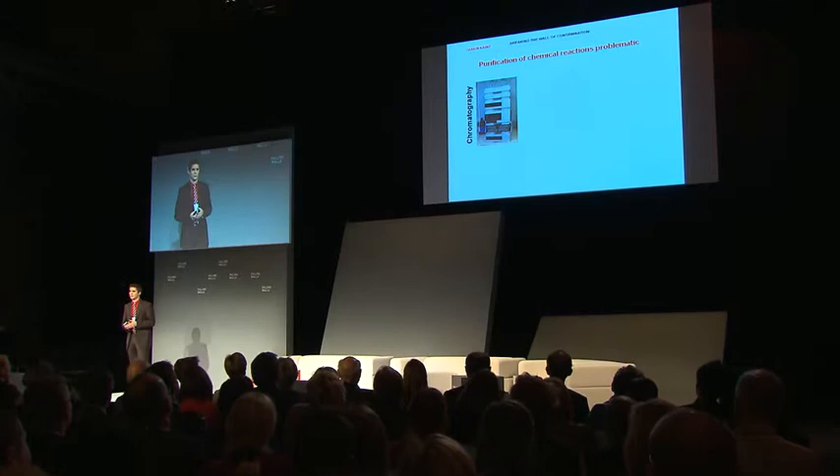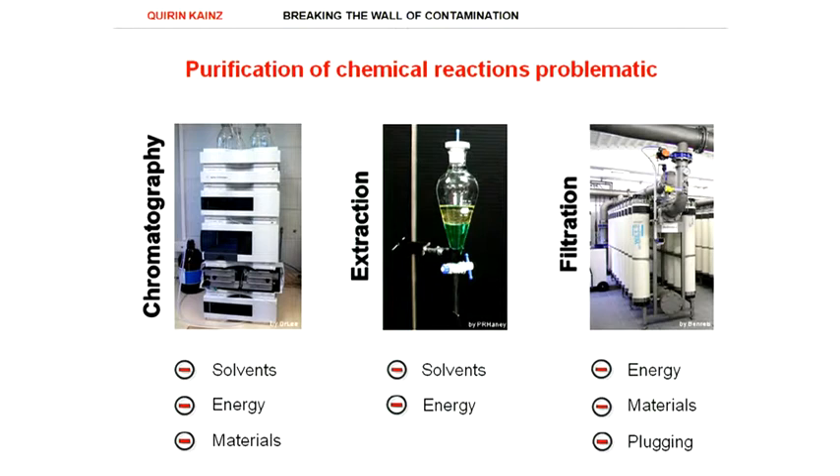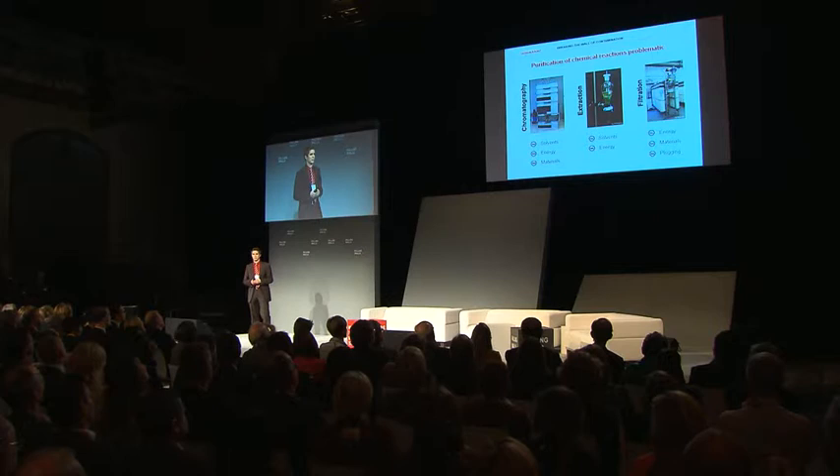Common purification methods like chromatography, extraction, or filtration, however, all have some serious drawbacks. For example, to push a product mixture through a densely packed column of filter requires a lot of energy and also a lot of solvents. In the end, you then have to remove the solvents by evaporation, which again requires a lot of energy. Also, the materials applied in these cases cannot always be recycled.